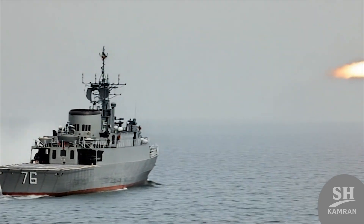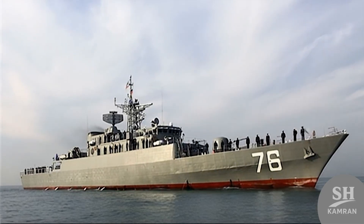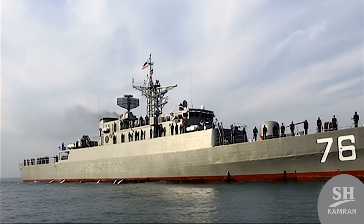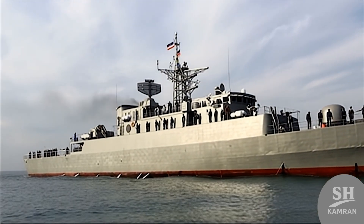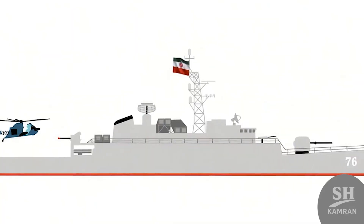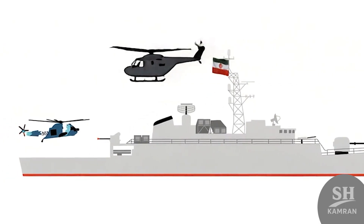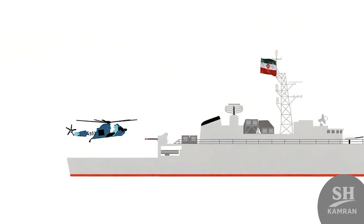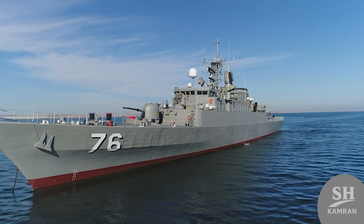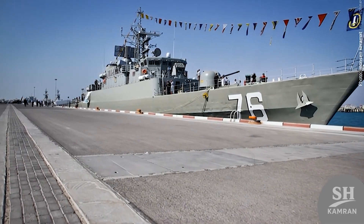Weighing about 1,500 tons, Jamaron is actually a very agile combat vessel. The length of this ship is about 94 meters, which is impressive. The hull width is around 11 meters, providing great stability on the waves. Its speed reaches up to 30 knots, perfect for rapid naval operations. The beating heart of the Jamaron consists of two powerful diesel engines. These engines generate thousands of horsepower to drive the heavy propeller shafts, allowing the heavy metal structure to glide effortlessly.